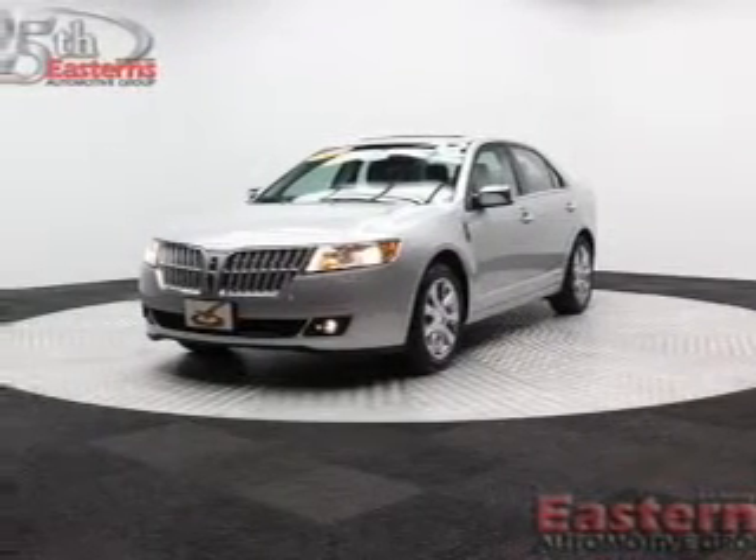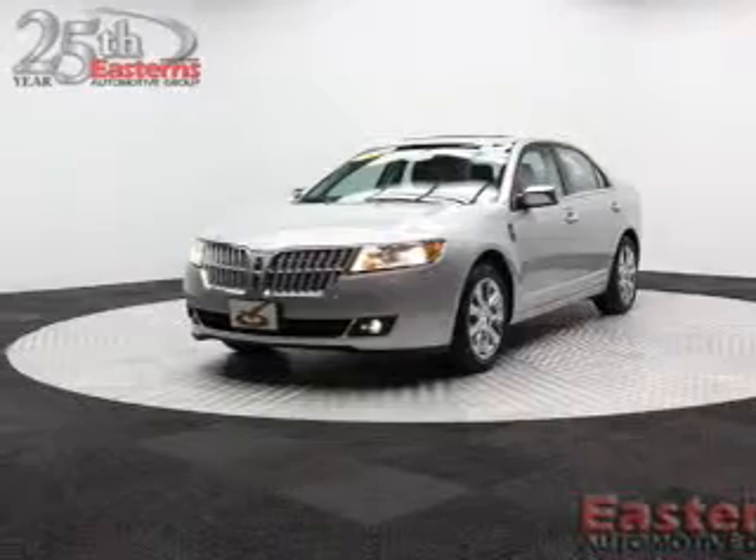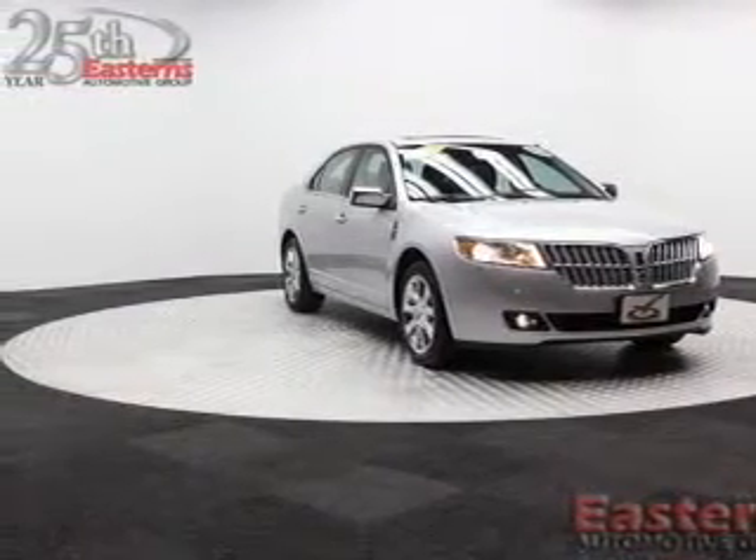This is a used 2012 Lincoln MKZ, powered by all-wheel drive, a 3.5-liter 6-cylinder engine, and a 6-speed automatic transmission.